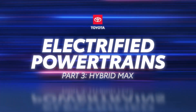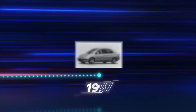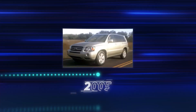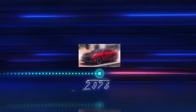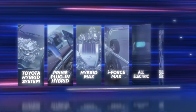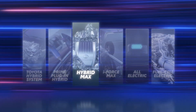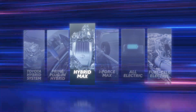The Toyota hybrid system revolutionized the segment when it introduced the first generation Prius in 1997, featuring its capable and extra-efficient series parallel dual-motor design. Now, Toyota is shaking up hybrid conventions once again with its new Hybrid Max system, a single-motor parallel hybrid platform tailored for performance. Hybrid Max provides excellent power, efficiency, and a healthy dose of electrified fun to deliver next-level driving excitement.